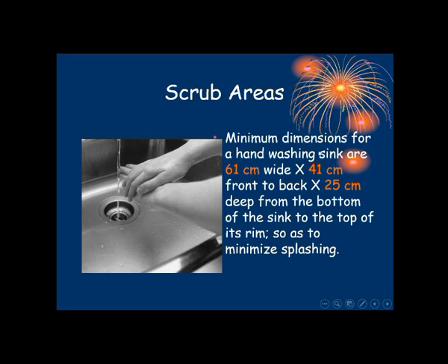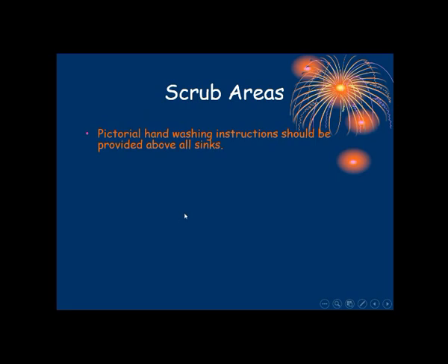The minimum dimensions for a hand washing sink are 61 cm width, 41 cm front to back, and 25 cm depth — from the bottom of the sink to the top of its rim — so as to minimize splashing. Pictorial hand washing instructions should be provided above all the sinks, and a picture representation of hand washing steps must be displayed in front of the hand washing area.